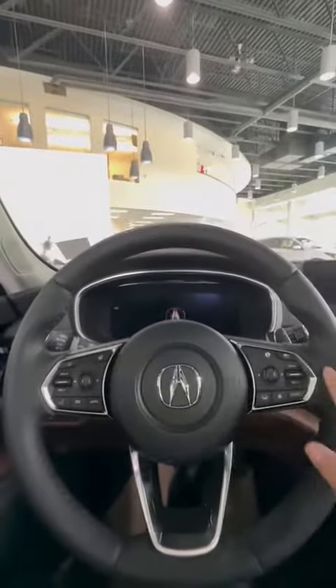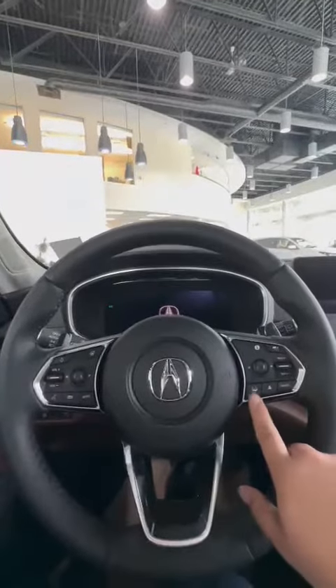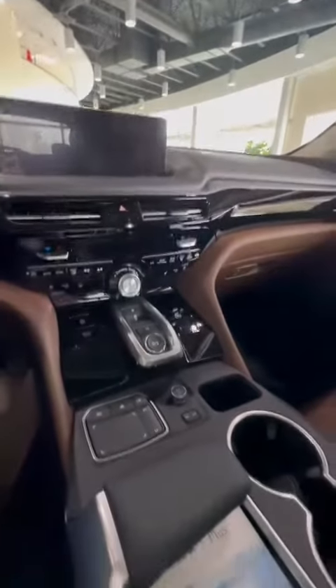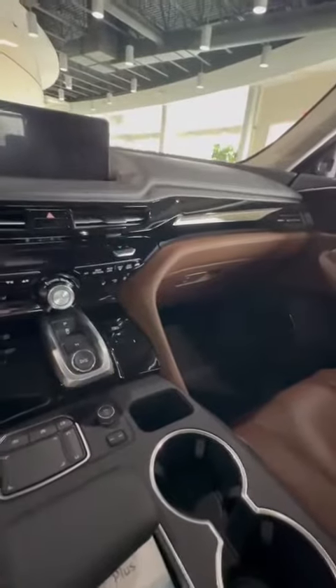So all the safety features on the steering wheel — you have lane departure assist, adaptive cruise control, and your heads-up display settings right here. This is the layout of the interior; this is a brand new design, just came out since 2021. You also have a wireless charging pad here.